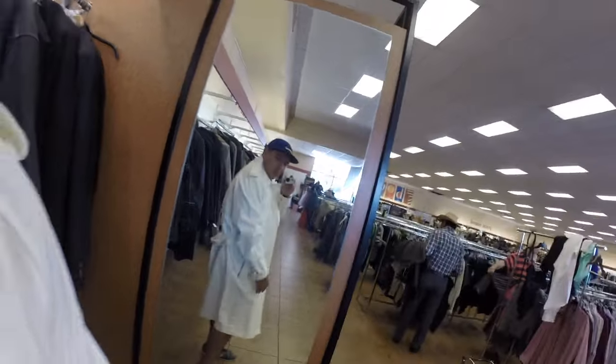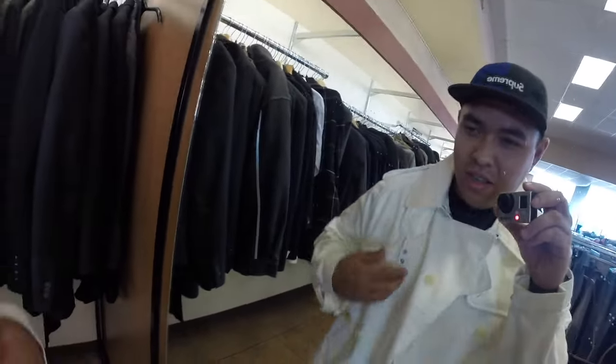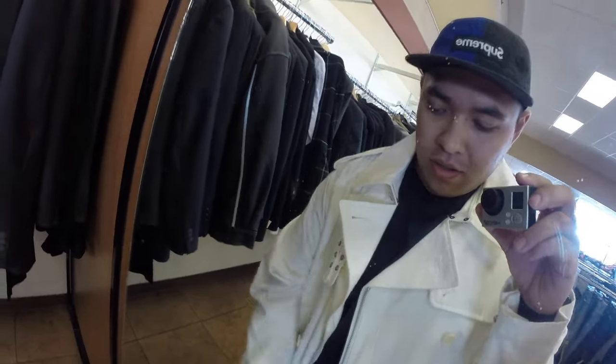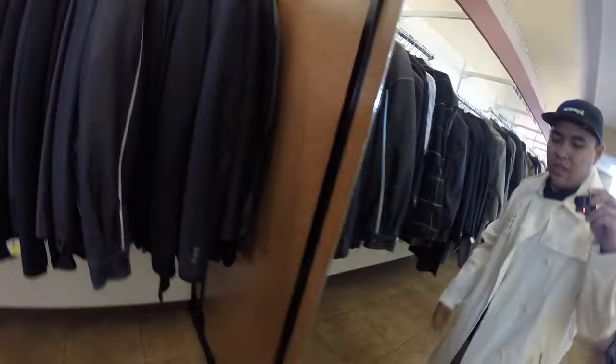I gotta pull this out — check this out, it's this polo right there. Let me try this on. Look at this thing — it's an all-white polo duster! Look at this trench coat — it's got polo all over it, on the zippers, on every little zipper line it says polo. They're wanting like 30 bucks for it — I don't know, maybe take a chance on it.